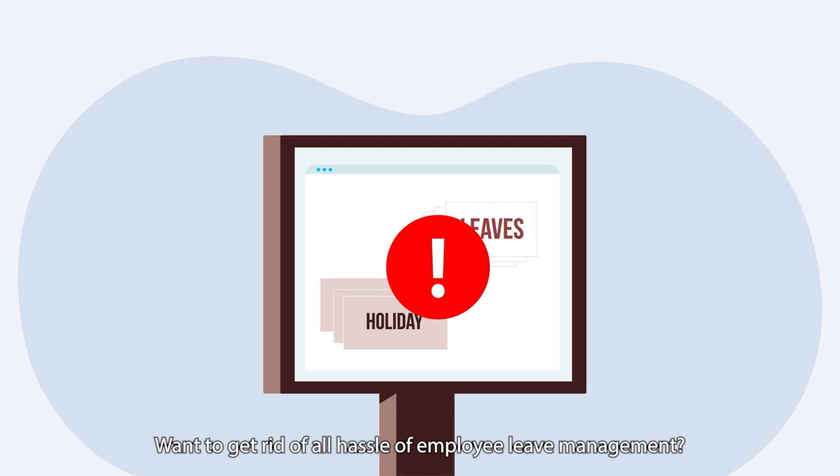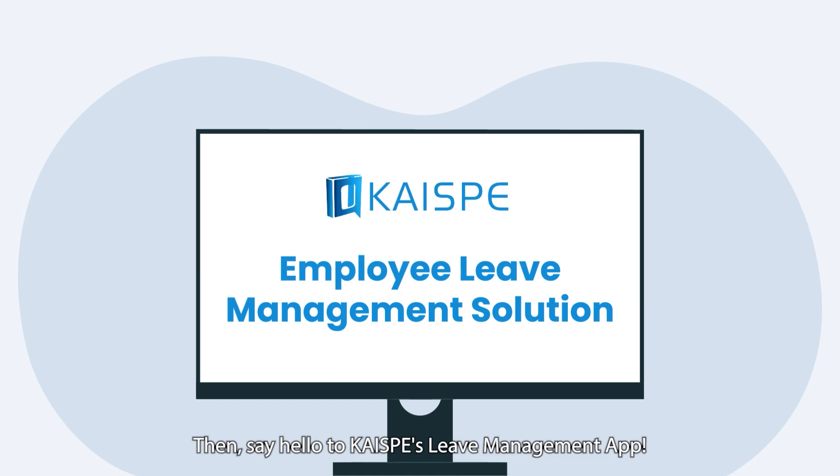Want to get rid of all the hassle of employee leave management? Then say hello to KISP's leave management app. Book a demo.